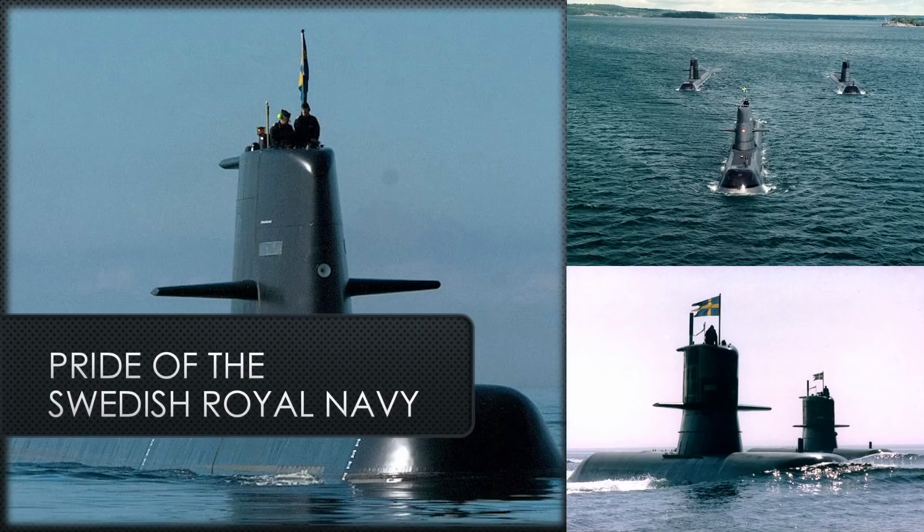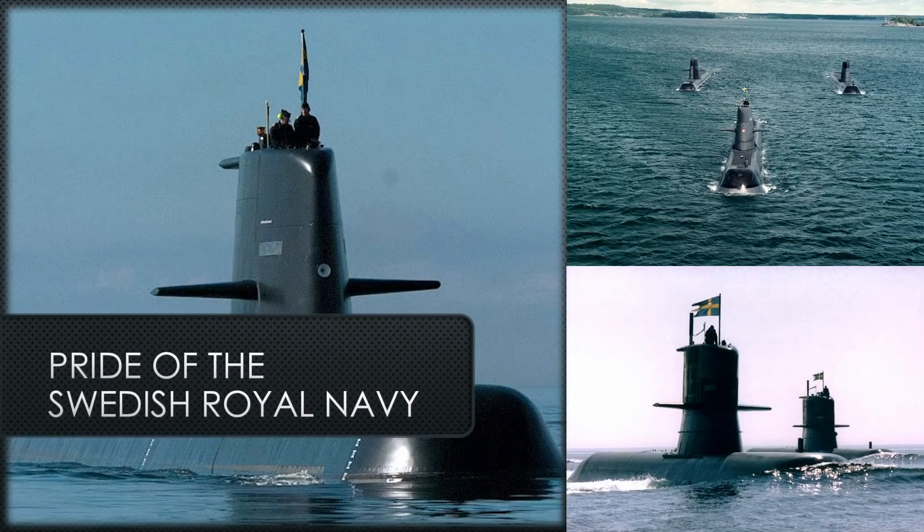That is the Gotland-class submarine — the pride of the Swedish Royal Navy, and well-deserved. She has performed admirably and is the model for future air-independent propulsion systems in future diesel submarines. I hope you've enjoyed this briefing on the Gotland-class submarine. I'm Captain Jive Turkey. Thank you to every one of you patrons supporting me. If you have any comments or recommendations, please leave them on the Patreon page and I will read and respond to every one of them. Thanks for watching, everybody.